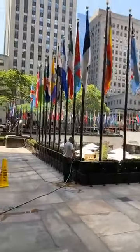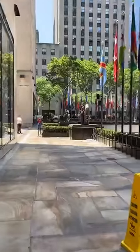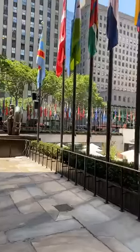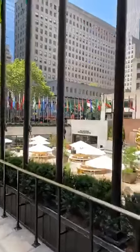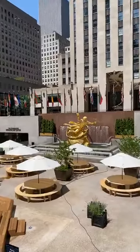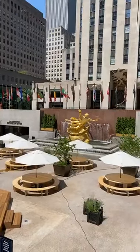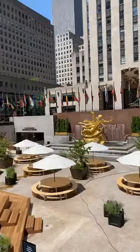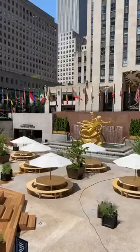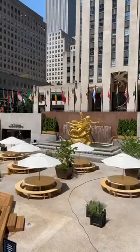We have Rockefeller Center all to ourselves — can you believe it? And it's actually looking nice now. Thank you guys for joining — hey Moselle, hey Judy! I'm going to go back to Mika, so I'll see you guys later. Hope you enjoyed this little Rockefeller window. Have a wonderful day — best wishes from New York! Bye guys, bye!